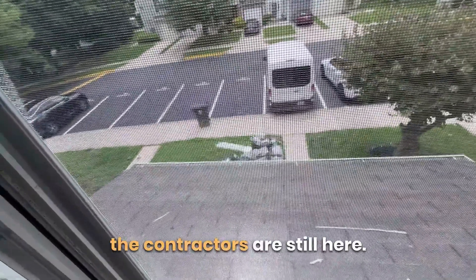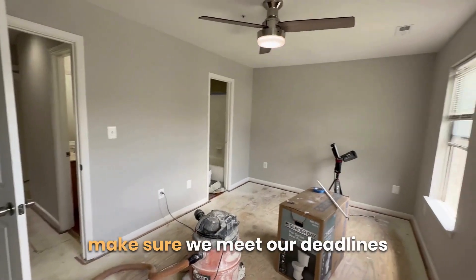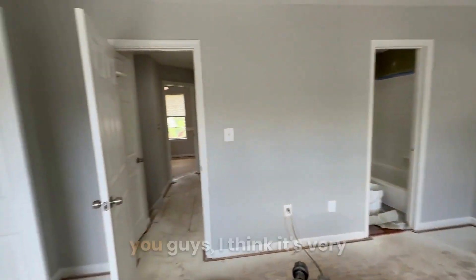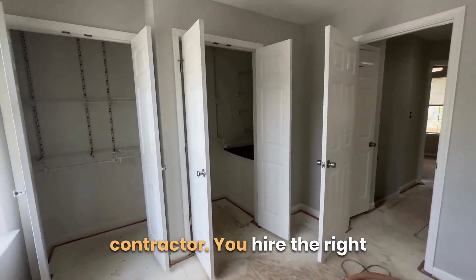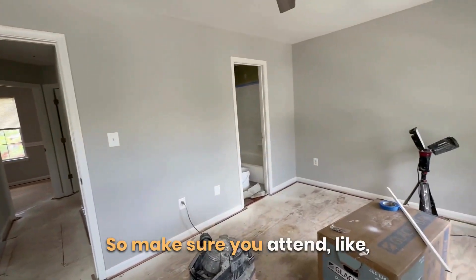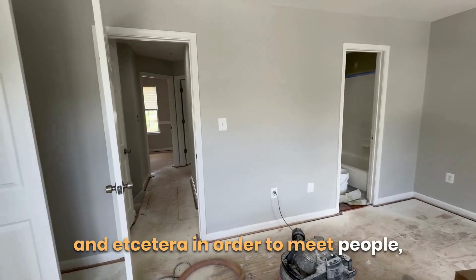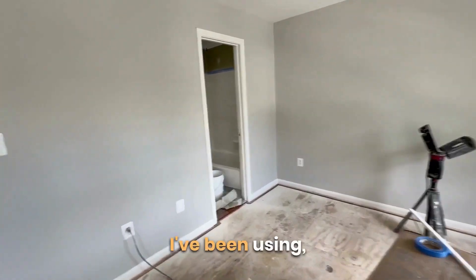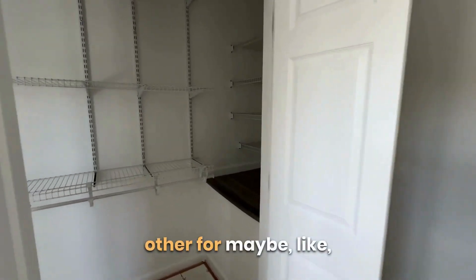The contractors are still here, working effortlessly to make sure we meet our deadlines and timeframes. When you're doing renovations, it's very important that you hire the right contractor. You do that by making the right connections — attending realtor meetups, investor meetups, etc. My contractor and I have literally known each other for about nine years.